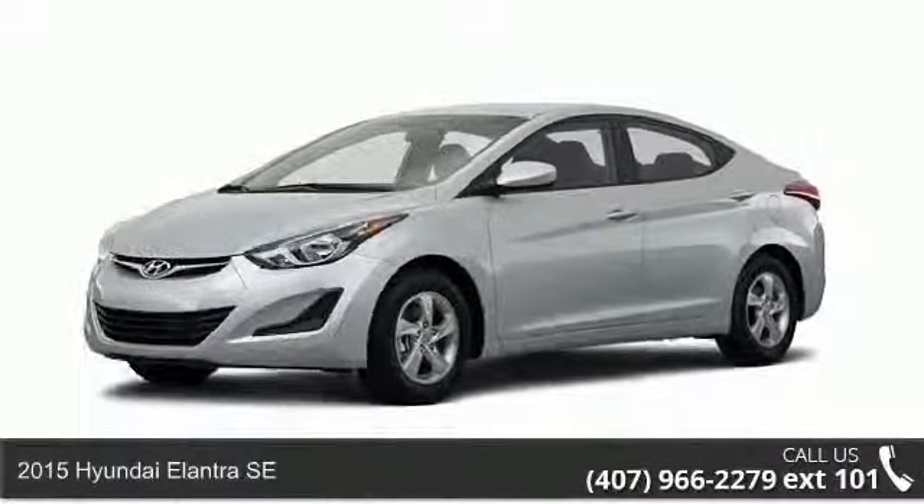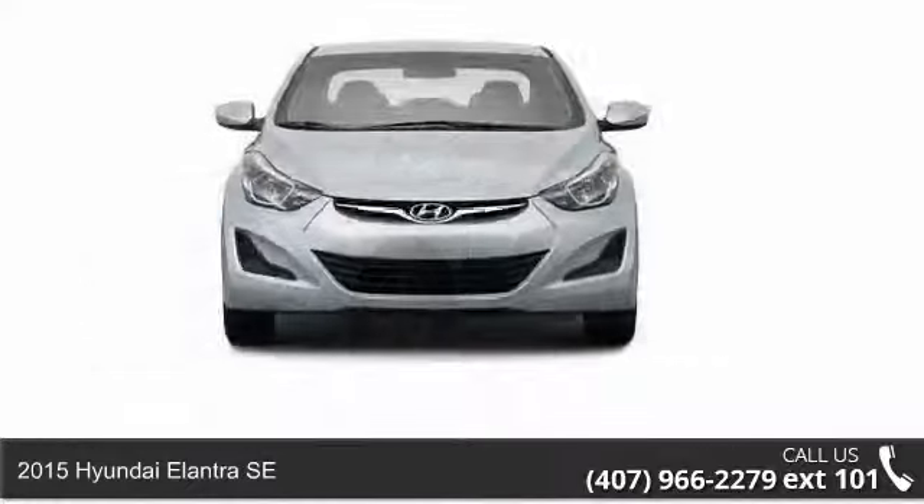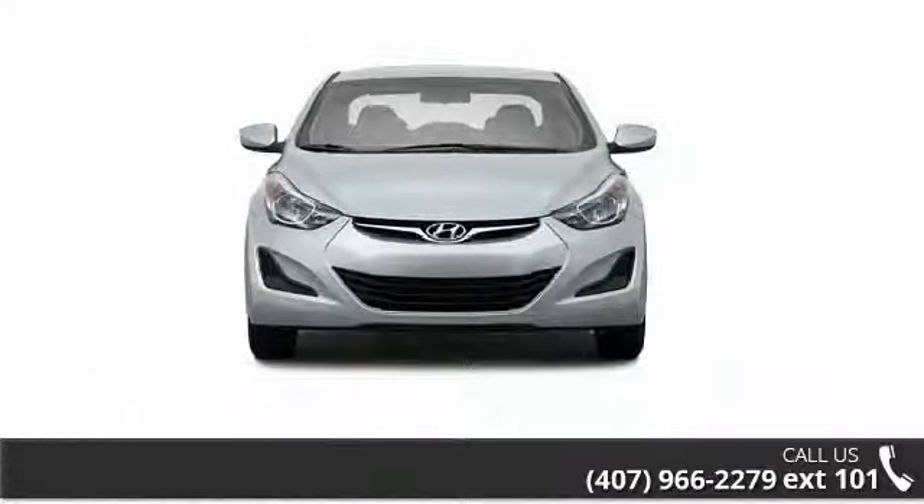Presenting the 2015 Hyundai Elantra SE. This may be the set of wheels you've been looking for. Enjoy these notable features: